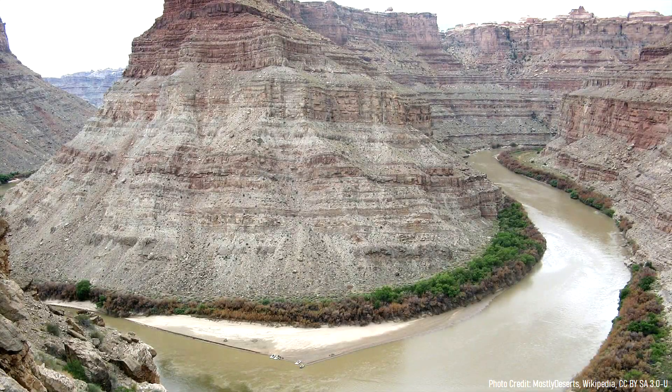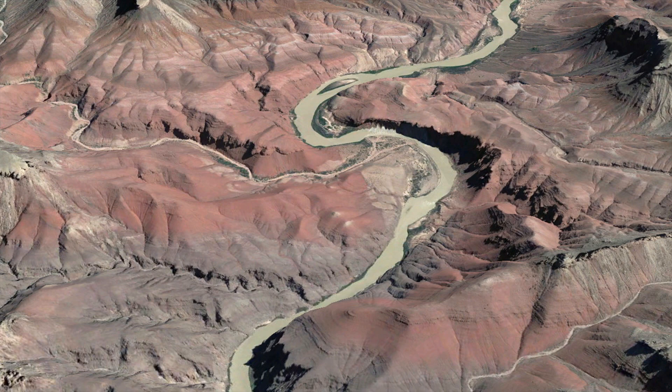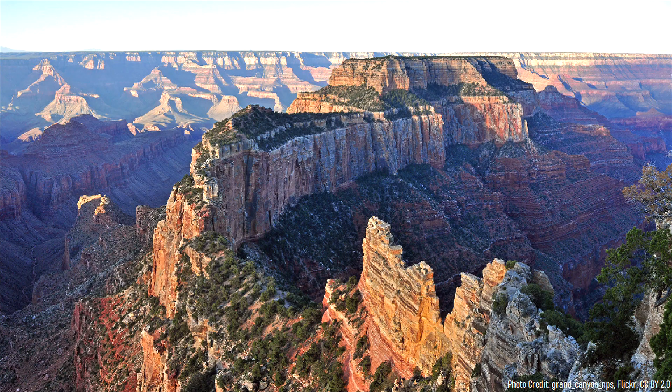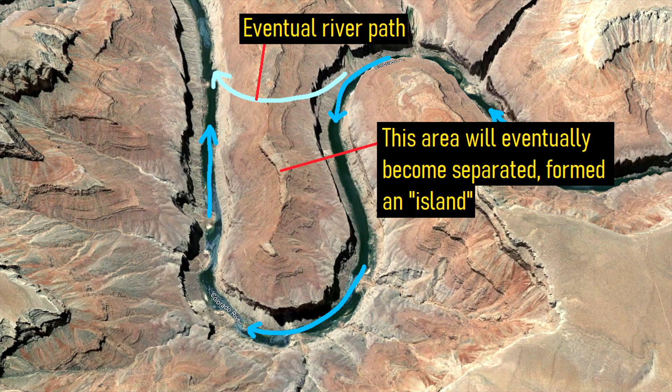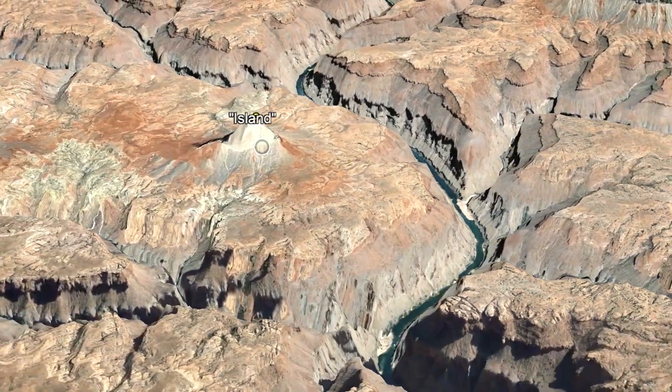One million years into the formation of the Grand Canyon, it was already uniformly about 150 meters or 490 feet deep. This high rate of erosion was made possible in part by the relatively steep decline of the overall river, which lost 7 feet in elevation for every mile it traveled. Over time, the Colorado River and its side canyons carved deeper into the rock, occasionally causing undulations which left behind prominent islands — isolated high points in the overall landscape.